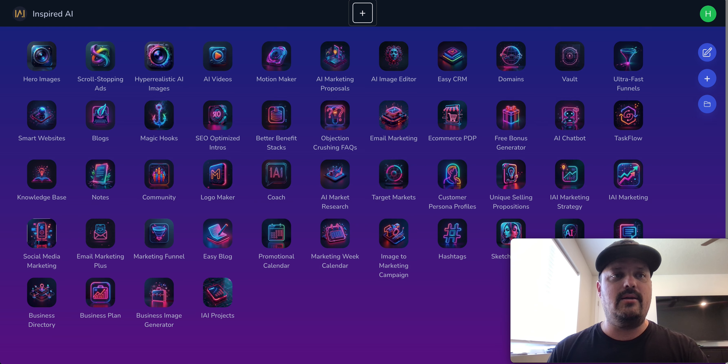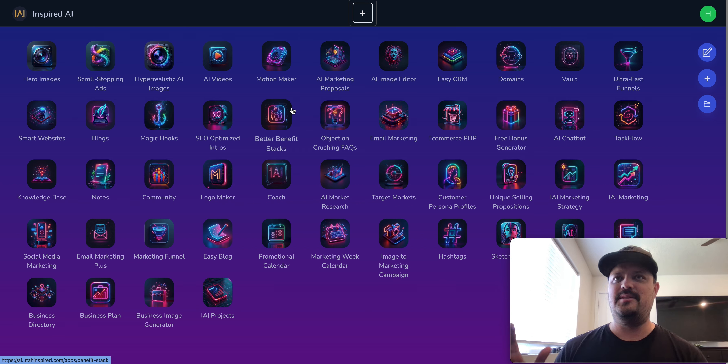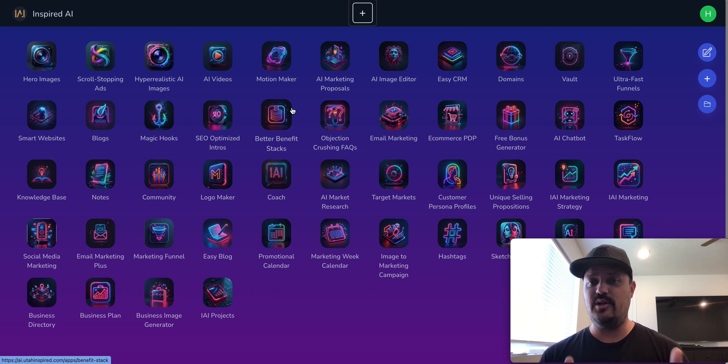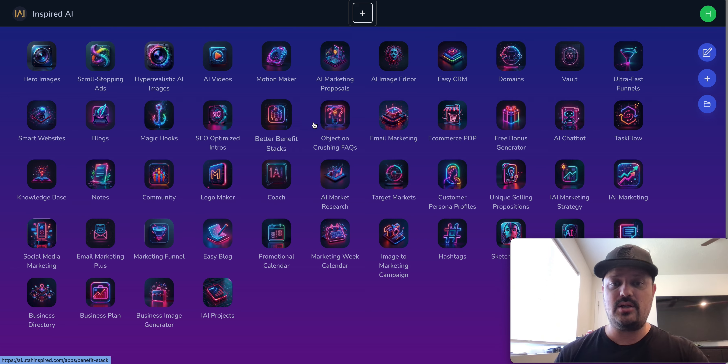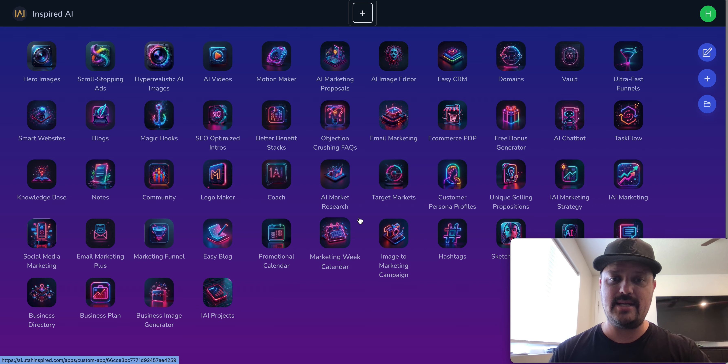I want to go to the dashboard of apps and walk you guys through some very powerful apps that we have created, specifically on the marketing side of things. I'm basically giving you what I've learned over eight years, and you can do the same thing in just a matter of clicks. It's wild to think that I went to school for eight years to do a lot of these things that you can now generate in seconds. Let's get started.